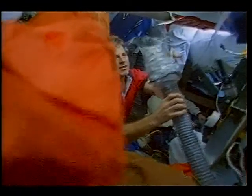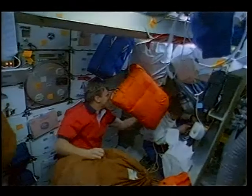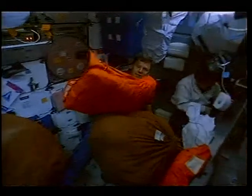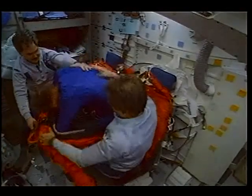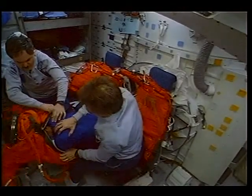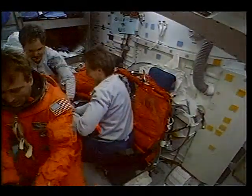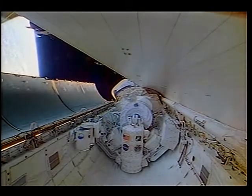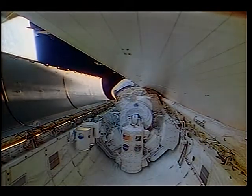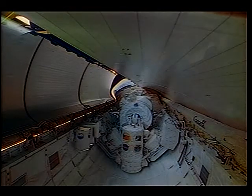The final step before we come home is to turn the orbiting observatory back into a flying machine. It gets hectic when we're trying to pack everything away, put our launch and entry suits back on, and get ready to re-enter. Here you see Ron and I with our 'Suits Are Us' logo putting Borneo in his suit. Once that's done, just before deorbit, we close the payload bay doors and seal the payload bay so we can re-enter the Earth's atmosphere.